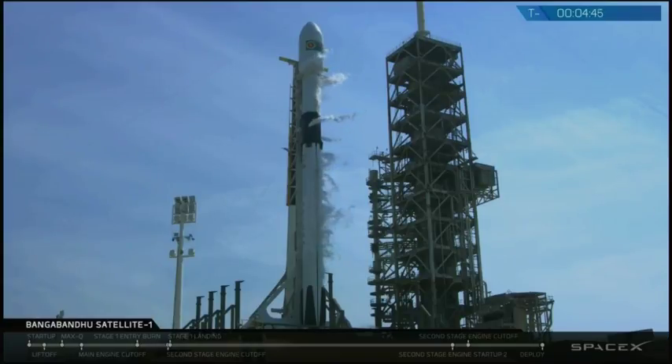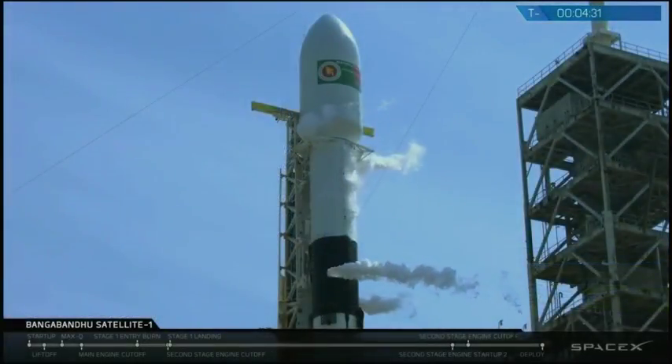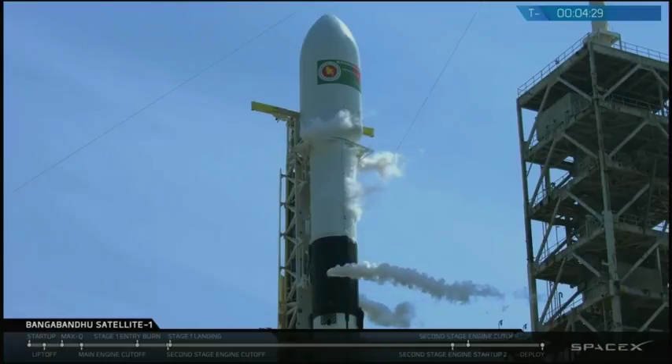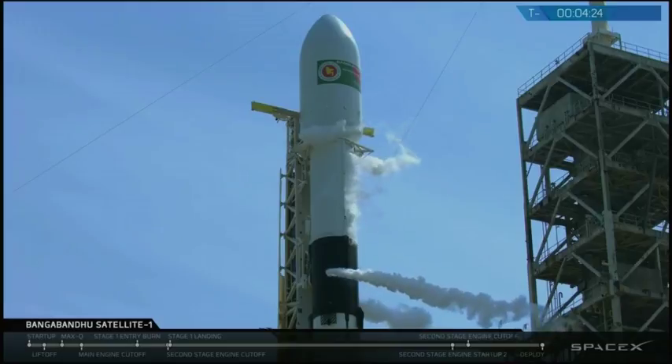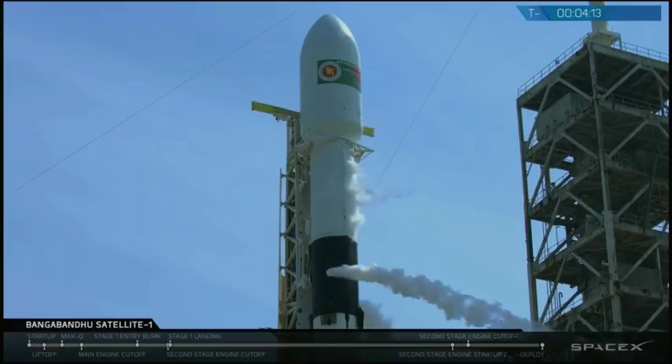The strongback cradle is opening and will slightly retract away from the rocket. The strongback is the structure standing immediately next to Falcon 9 on your screen, not the larger gray structure. At T minus three minutes we'll be performing an engine wiggle that's checking the thrust vector control system to make sure that the Merlin engines will be able to properly steer Falcon 9 during ascent.